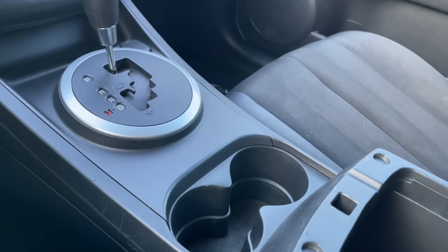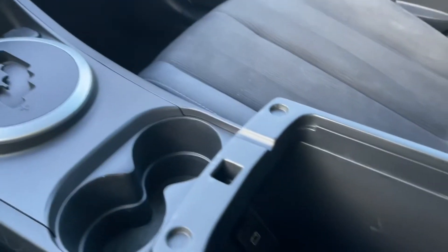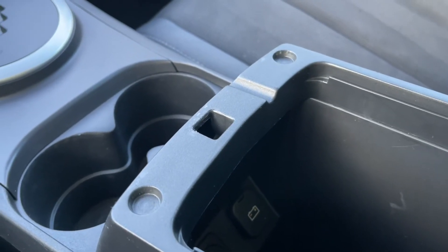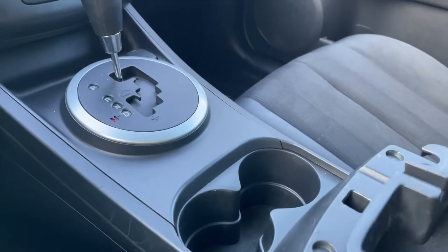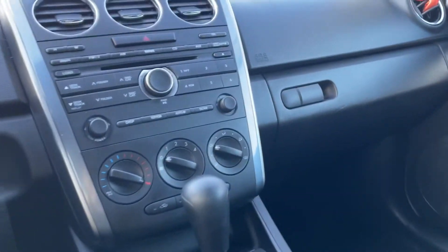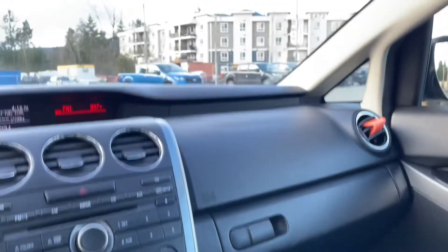There's room here — you can take this out and you've got another bin in the back that you can put items in. Down below there's also room and a 12 volt outlet in there as well.